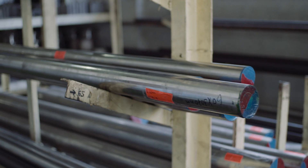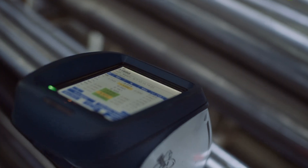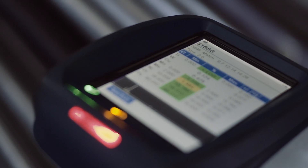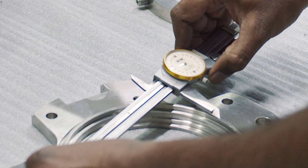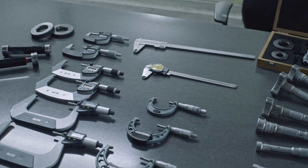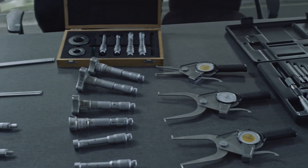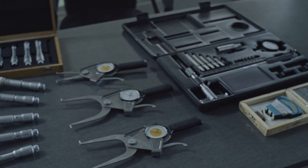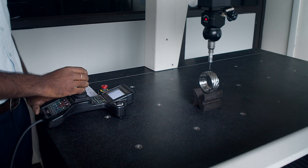Our quality department inspects all raw material with a PMI machine. As mechanical seals are a precision-engineered product, we take utmost care in maintaining dimensional accuracy of all our machined components. Our quality department has the best-in-class measuring equipment, regularly calibrated, and a CMM machine to measure dimensional accuracy of irregular parts.